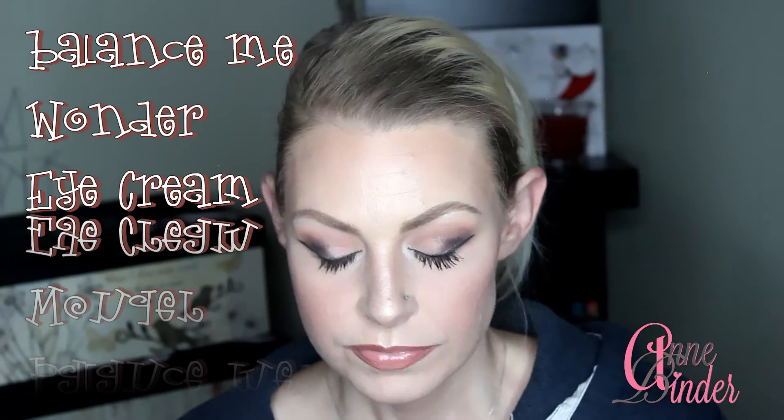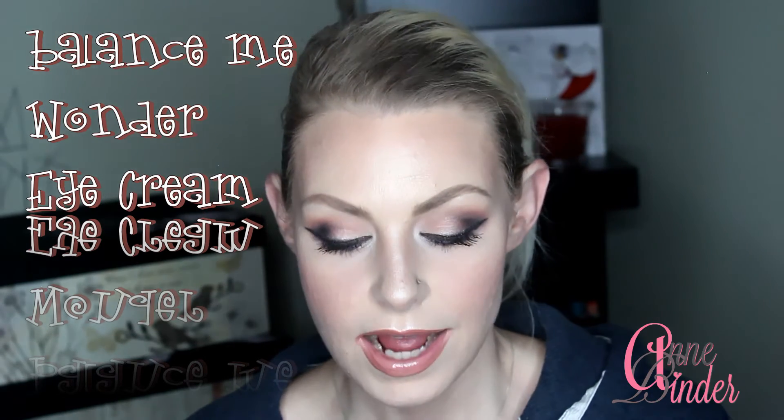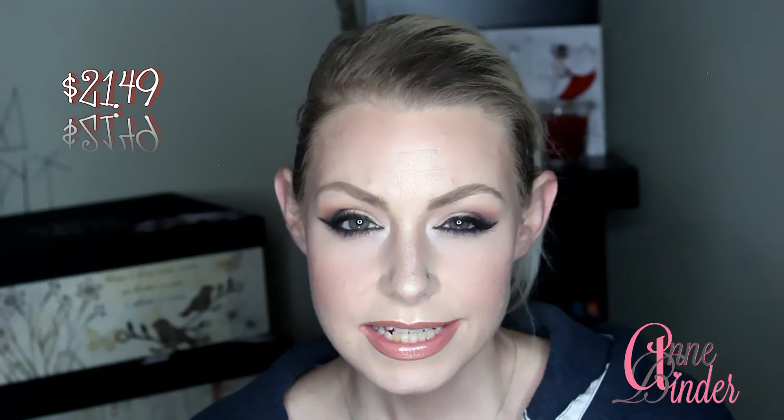I recently rediscovered a sample I got a while back — I want to say it was from a Glossy Box — and this is Balance Me Extra Care Wonder Eye Cream. It soothes, brightens, and lifts for all skin types, and it really does do what it says. I started using this again in January and I'm starting to run out, which makes me a little sad. I'll link it down below — hopefully it's not too expensive.